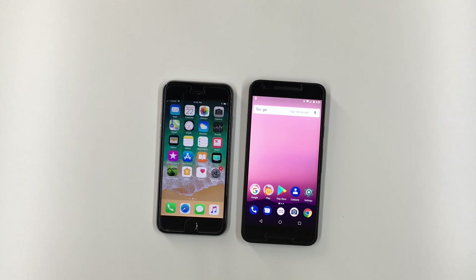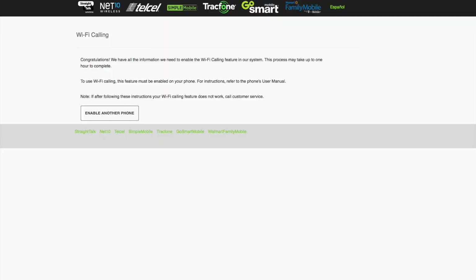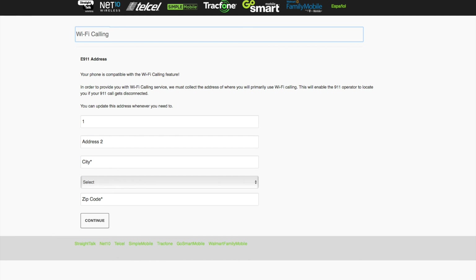I thought Wi-Fi calling might work with TracFone's AT&T SIM because last year Wi-Fi calling started suddenly working for Straight Talk customers using their AT&T towers — and Straight Talk is a TracFone brand. TracFone tells you the phone needs to be on the T-Mobile network using their T-Mobile SIM, and that Wi-Fi calling will only work with a few select phones they sell. When I checked my TracFone T-Mobile SIM on the E911 registration site, it said my SIM was compatible with Wi-Fi calling and asked me to input my address for the E911 registration database.